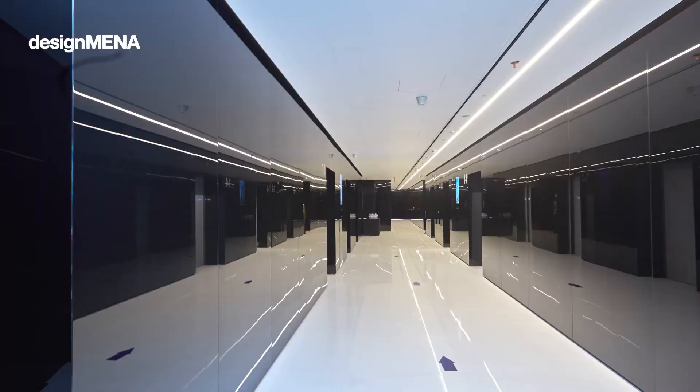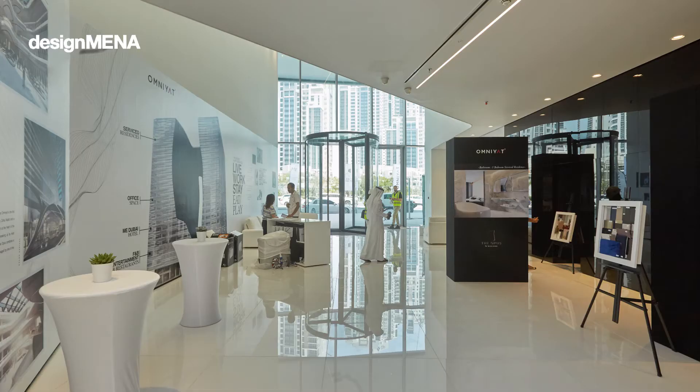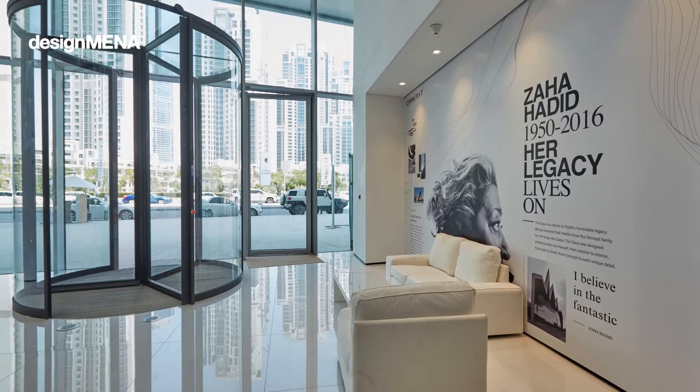Today was a preview for the Opus by Zaha Hadid. We are very proud at Omniat to have reached this level. We are targeting a handover in July this summer. We will be handing over the commercial part of the building. As you know, the building consists of a commercial, residential, hotel, and F&B entertainment zone.